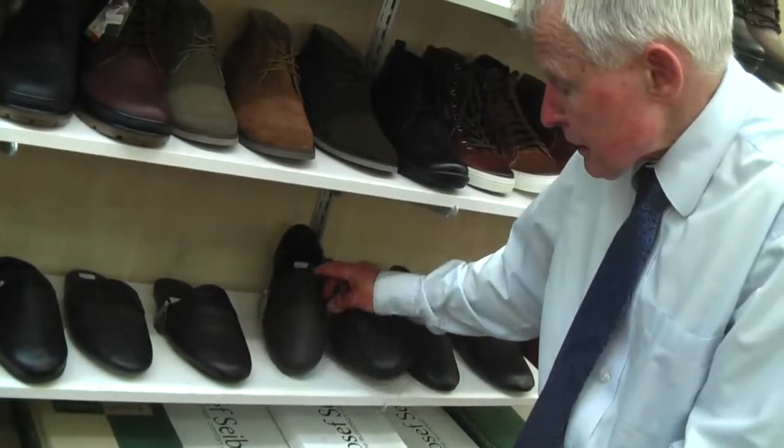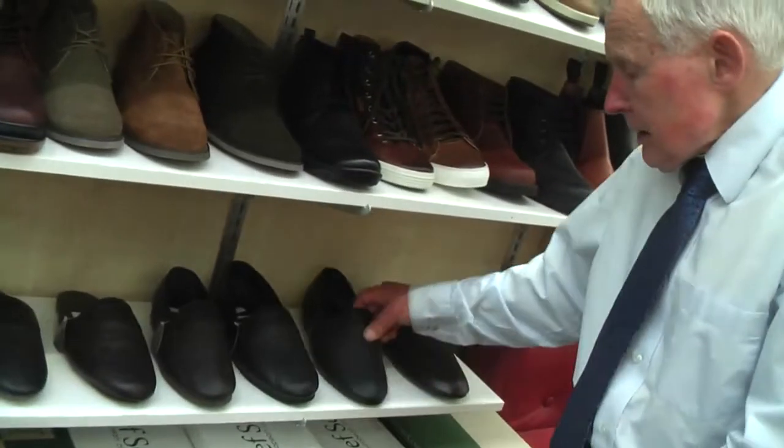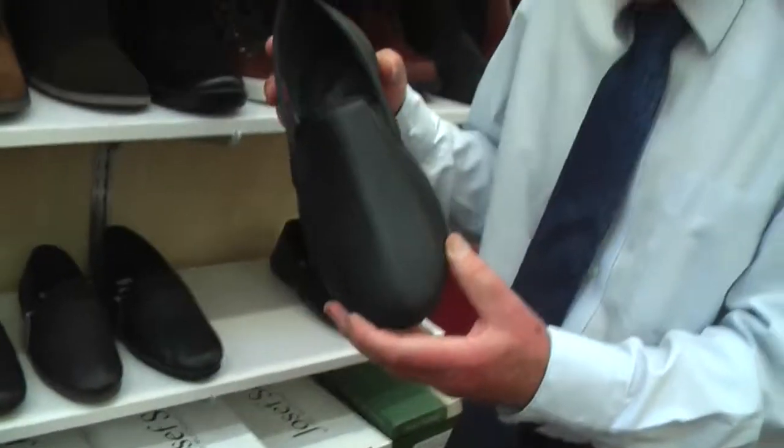They all come in those two colours — black and dark brown. Then there's this one called Lawrence. That's got a leather sole on it. Slightly more dressier.